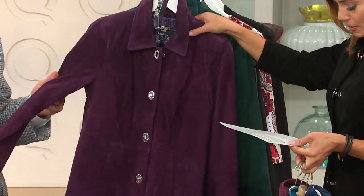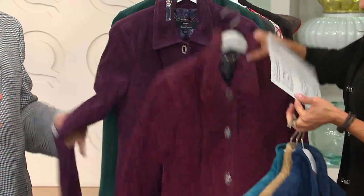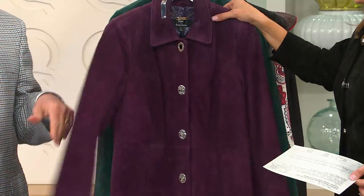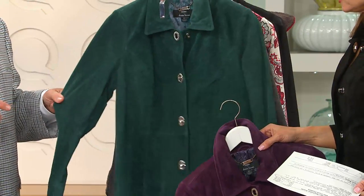Here's the wine — I missed the wine! Here's the wine. Sorry. And here's the deep plum, deeper. This is one of the newer colors. And this gorgeous emerald — emerald is gorgeous, beautiful.